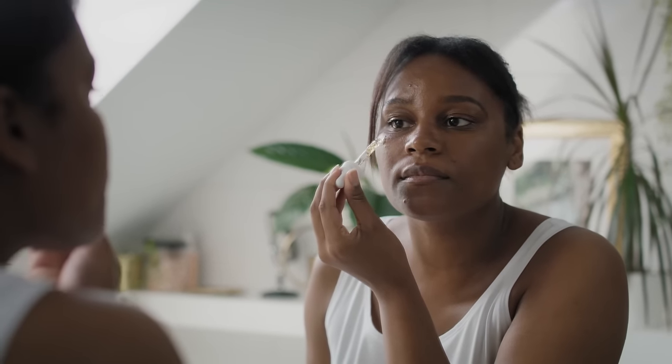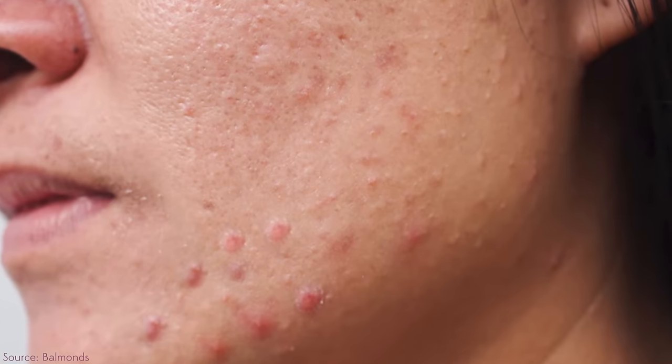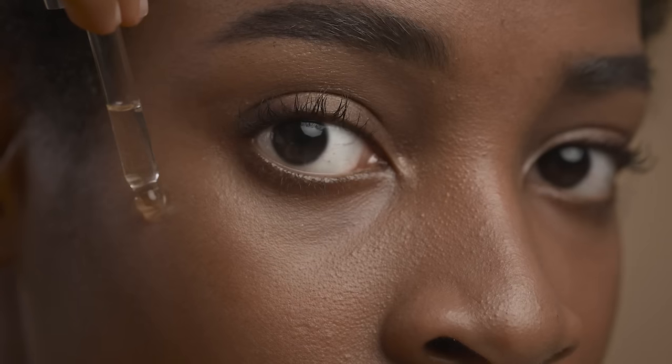Would you recommend that somebody use azelaic acid every single day? Is it safe to do so? Yes, even twice a day. Someone who comes in with mixed rosacea and acne - that's very common - they often start off with acne on the lower face in adulthood and then progress, getting a bit of redness in the mid face, maybe a few comedones but more inflammatory. That's a perfect candidate for azelaic acid twice a day.